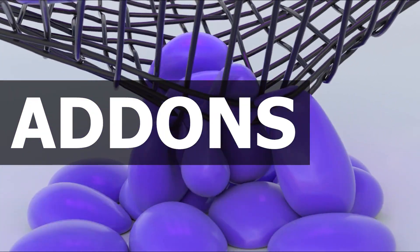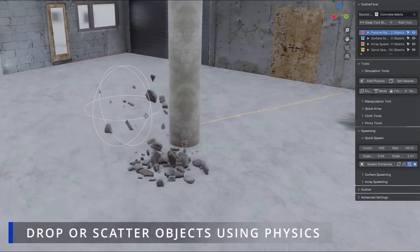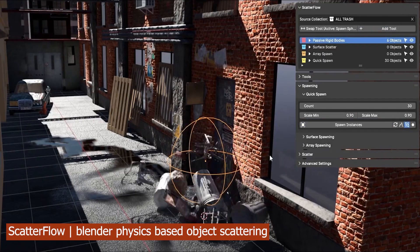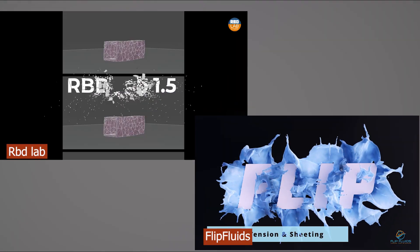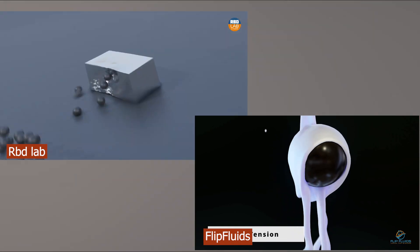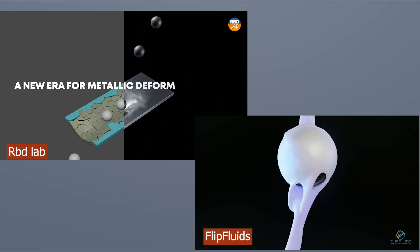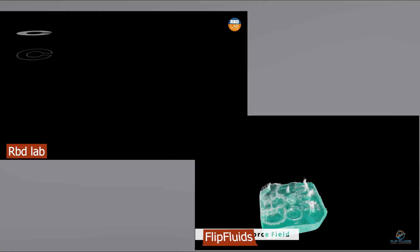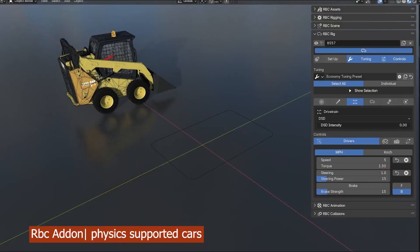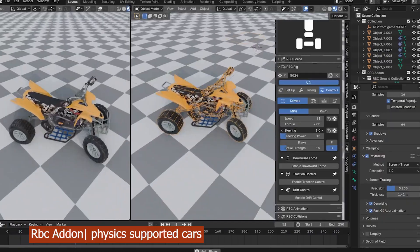Add-ons are where Blender really shines, but they also expose one of its biggest problems. Take Scatterflow — it lets you scatter rigid bodies anywhere with almost no limits. Imagine that built-in. Or RBD Lab and Flip Fluids, basically the grown-up, professional versions of Blender's rigid body and MantaFlow systems. The thing is, these aren't wild new ideas. Most add-on developers just take what Blender already has and make it more functional, stable, and fun to use. Sometimes they build entirely new systems, but a lot of the time it's about polishing what's there.